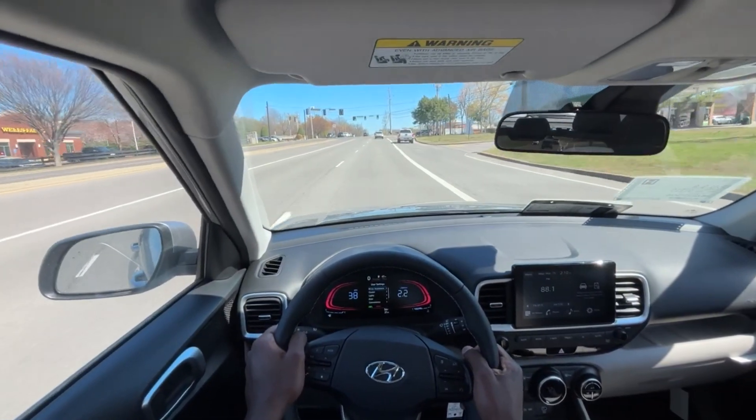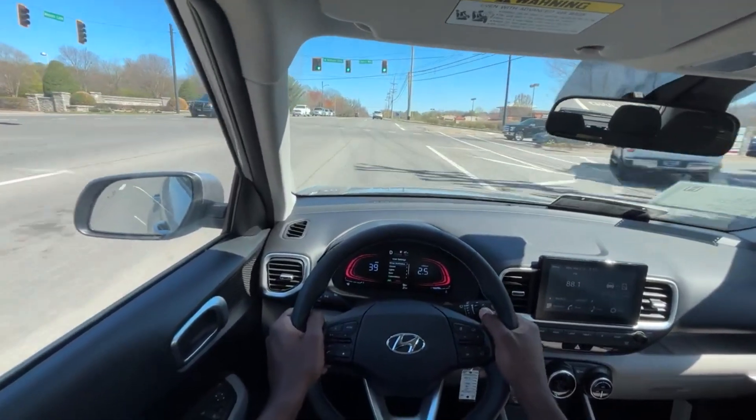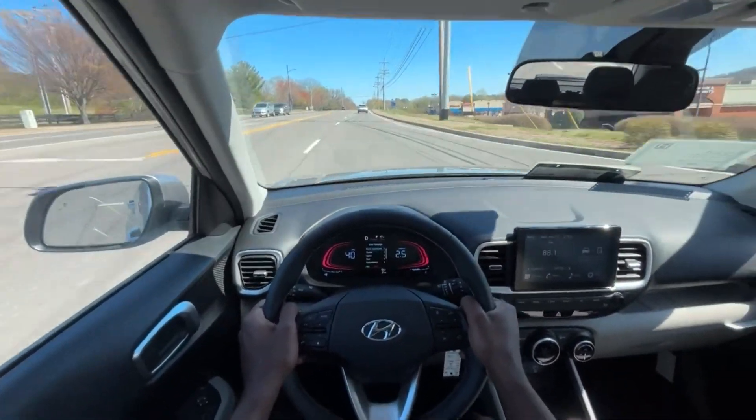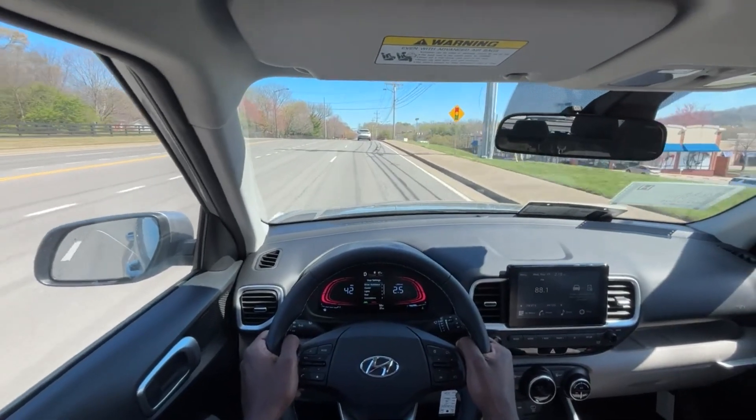The sport mode is pretty nice for this vehicle. Like I said, it's no sports car and it's not fast, but sport mode does get you going for this kind of vehicle.